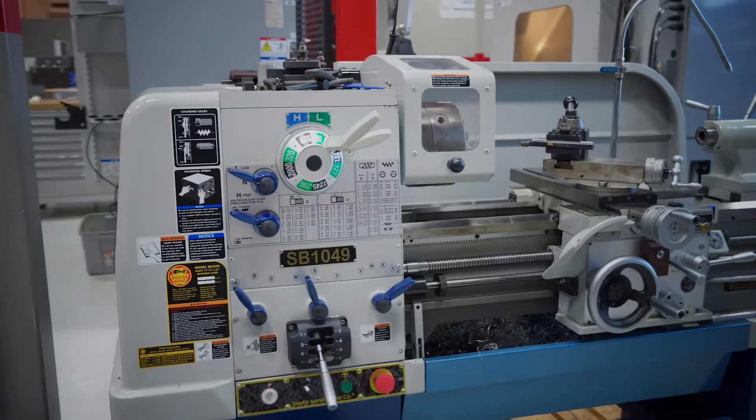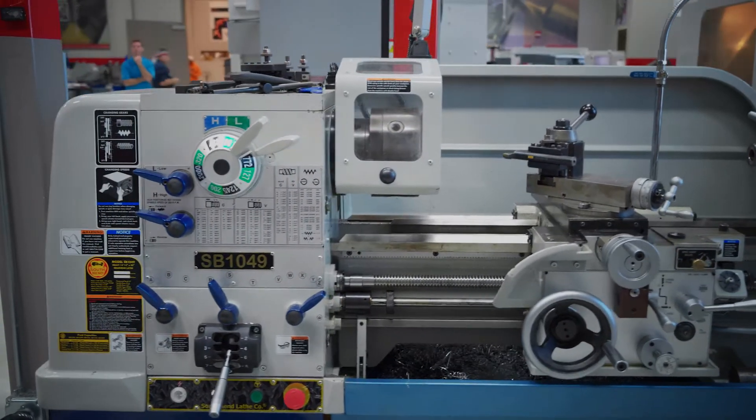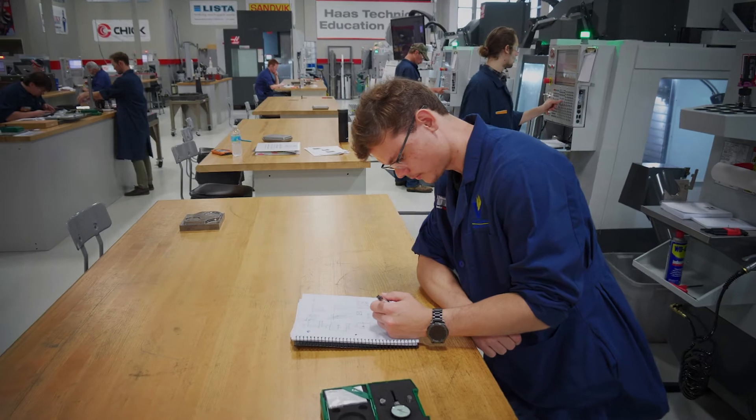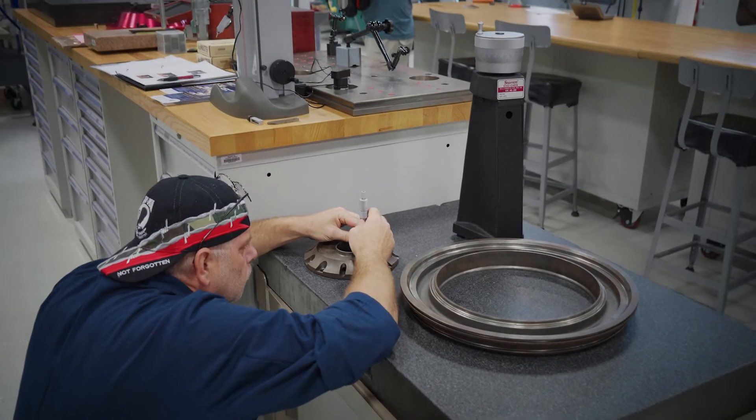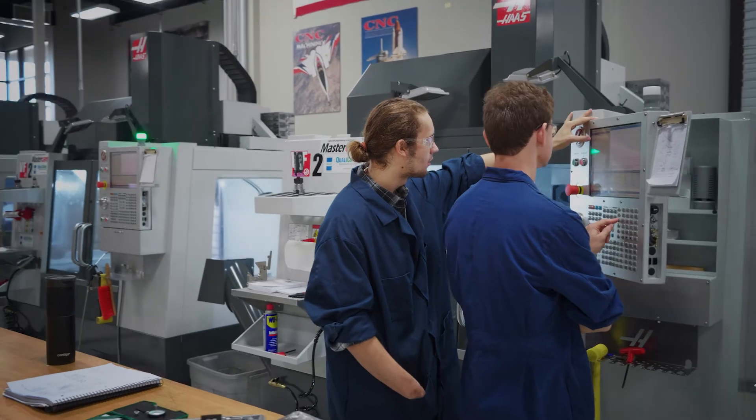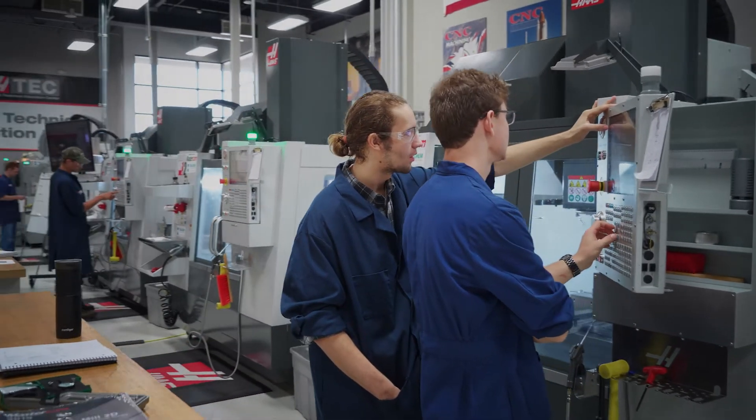We expect our students to be very adept at reading blueprints, using measuring tools, being able to use the CNC machine for setup purposes, loading work offsets, tool offsets, setting up their tooling, editing programs, and looking for errors in the program.